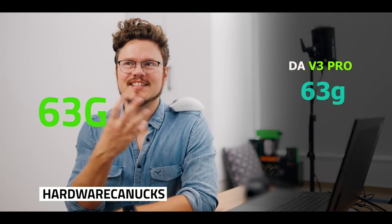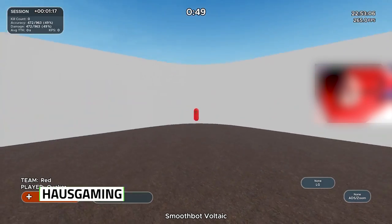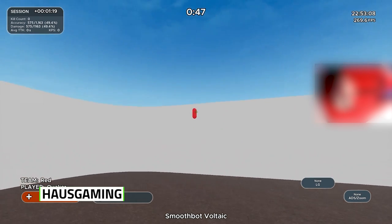63 grams for this mouse size, for me, is perfect. Especially for smooth tracking because it's so large and easy to control.